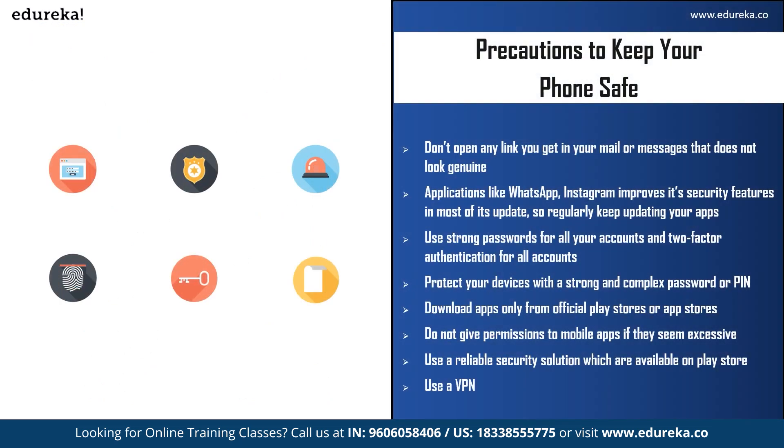There are certain precautions you can take to keep your mobile phone safe. First, do not open any link in your mail or messages that does not look genuine — delete it and block the number. Second, regularly update apps like WhatsApp, Instagram, and Facebook, as updates improve security features. Third, use strong passwords and two-factor authentication for all your accounts, especially important ones like your Apple ID or Google account. Also, protect your device with a strong, complex password or PIN.